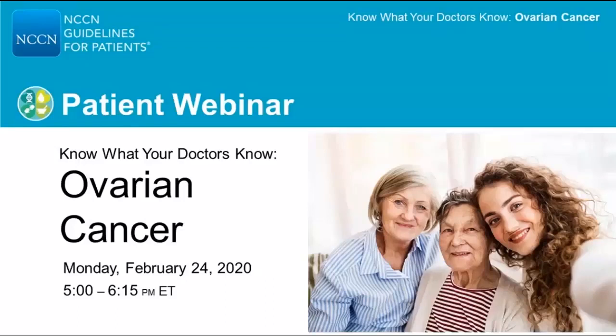Thanks to everyone for joining today's NCCN patient webinar, Know What Your Doctors Know: Ovarian Cancer.